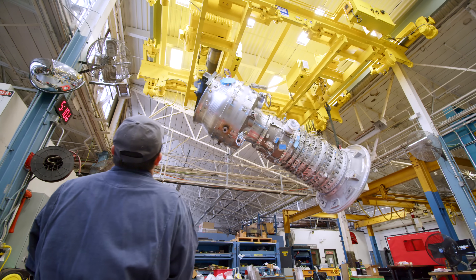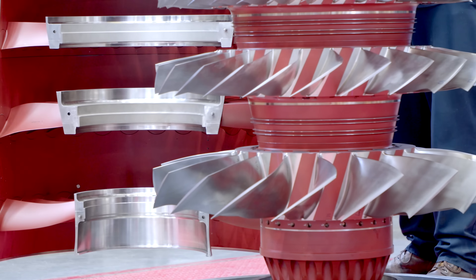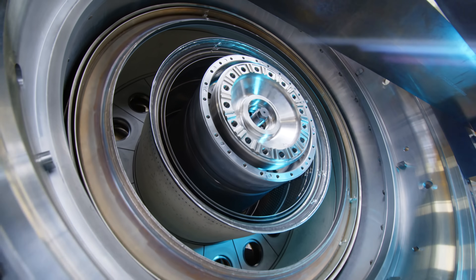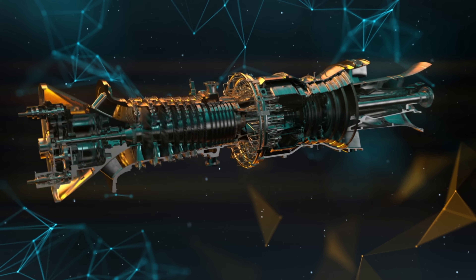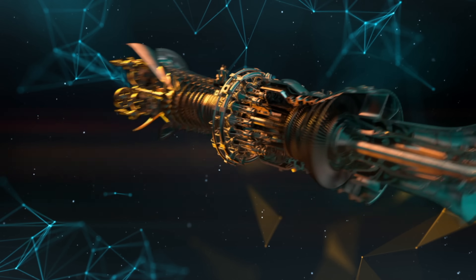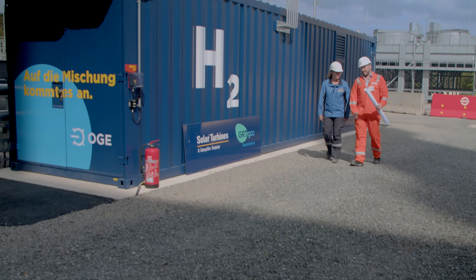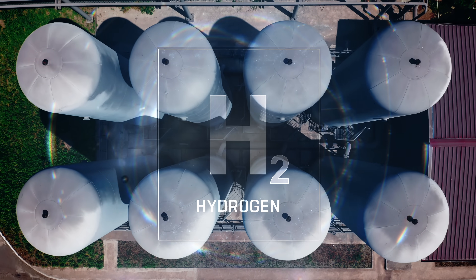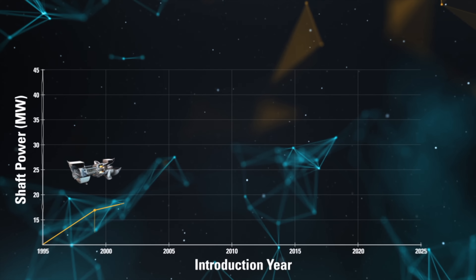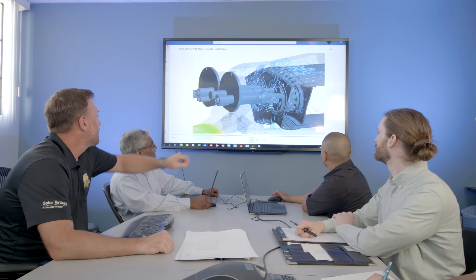The Titan 350 builds on the experience of the existing Titan fleet. It has a highly efficient axial compressor, Solar's proven Solanox combustion system, and a robust turbine section utilizing Solar's established materials, coatings, and suppliers. It plays beautifully into our decarbonization strategy, how we introduce low to no carbon fuels like hydrogen. It has best-in-class thermal efficiency and the highest power density of any gas turbine product we've ever introduced.